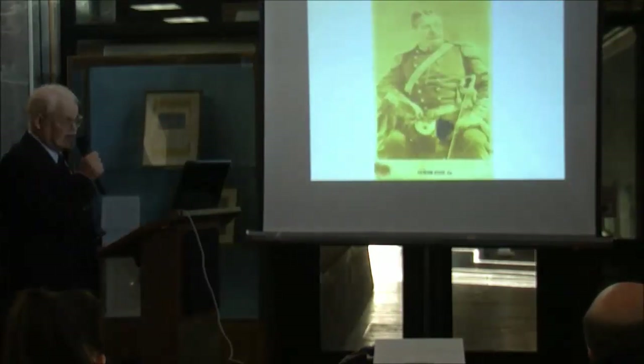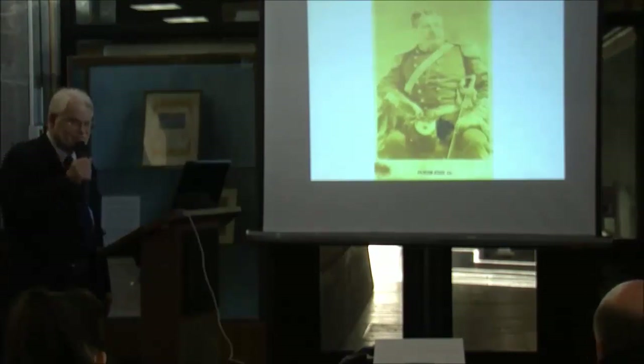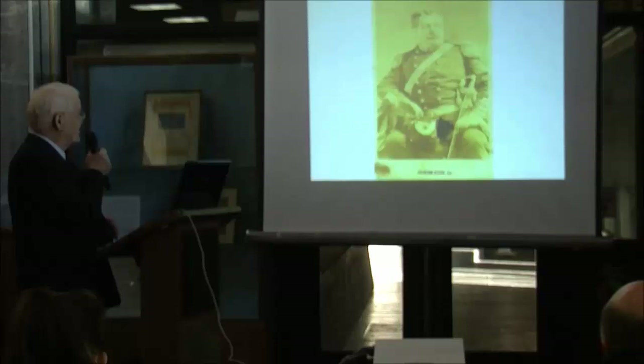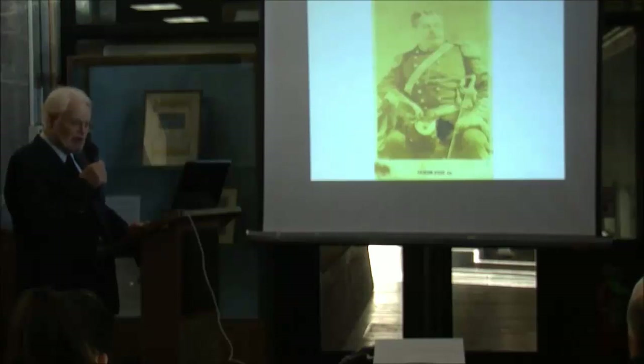Fisk is supposed to have said: if Vanderbilt's a Commodore, I'm an Admiral. He had a uniform made that he felt was appropriate to his self-appointed rank.